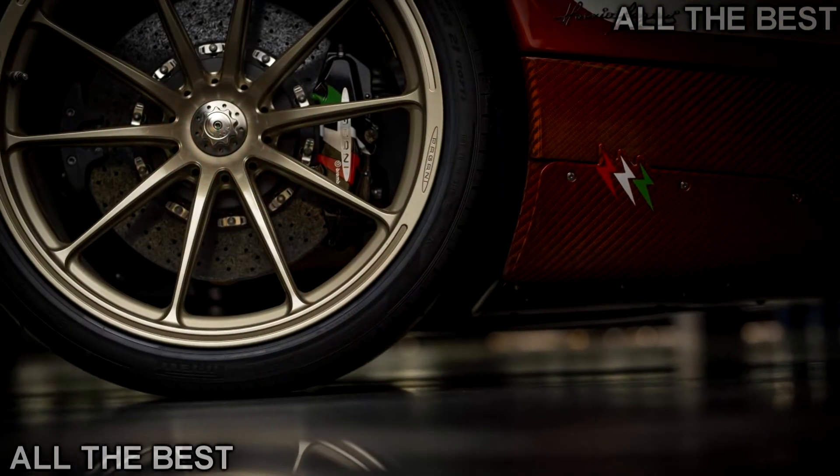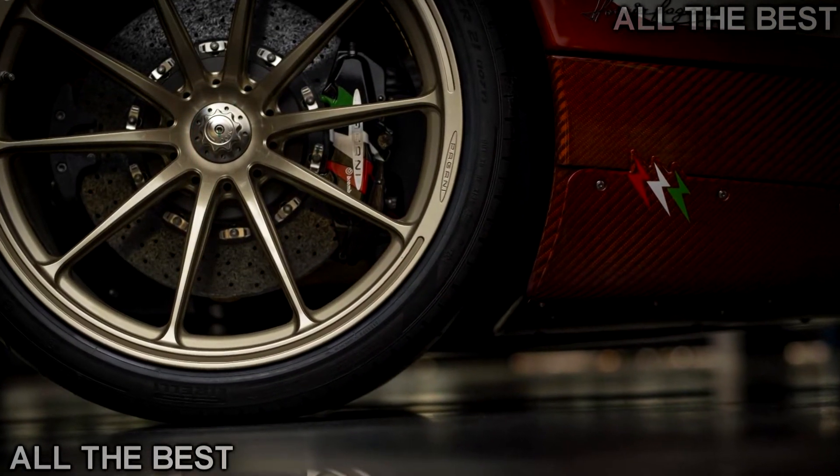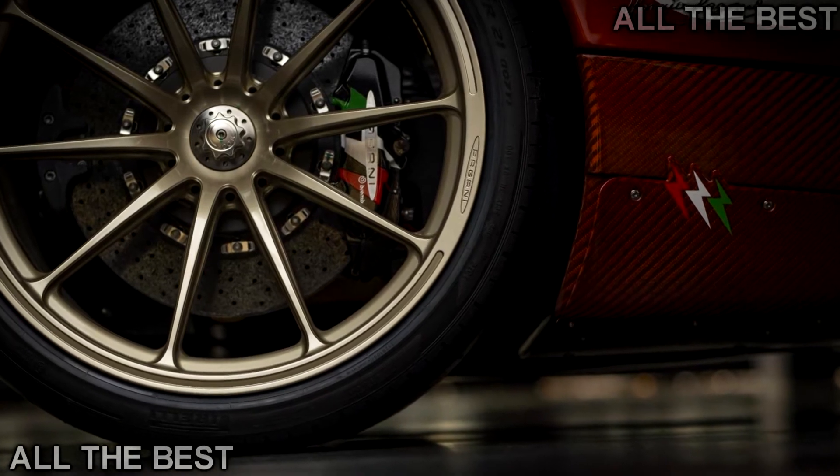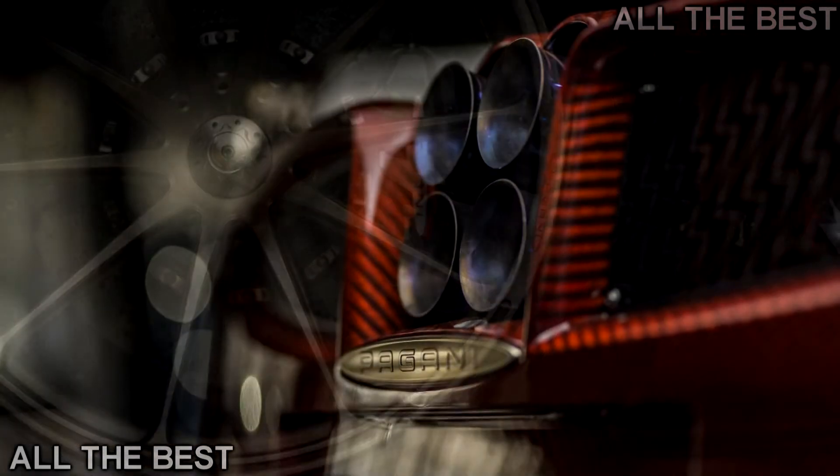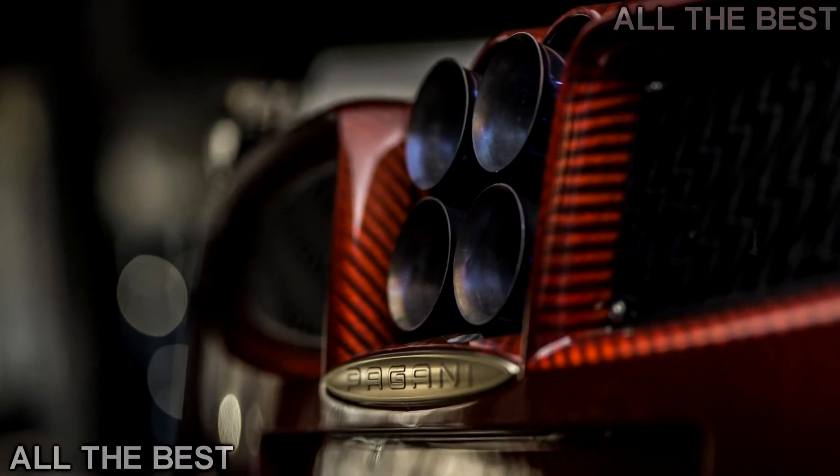This particular Huayra gets the Tempesta pack — two larger front openings plus new aero elements on the front splitter and sills. Lessons learned from the mad Huayra BC have also been applied here too, including carbon fiber elements used in the chassis.